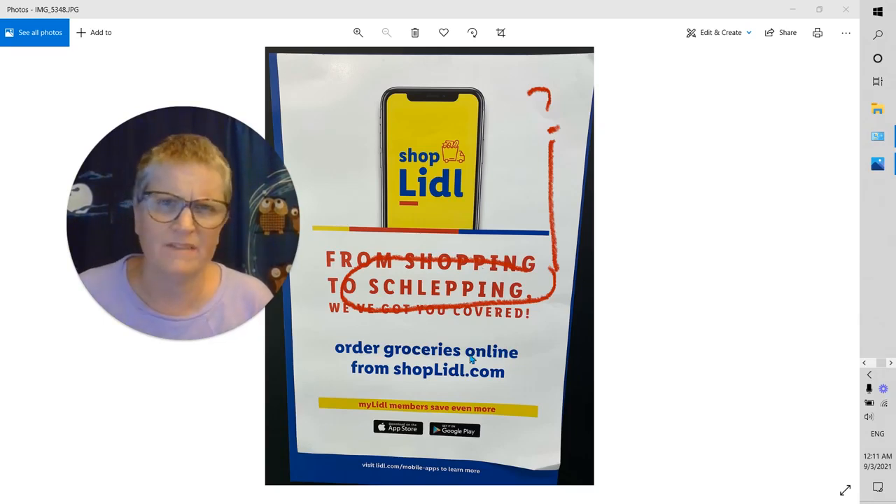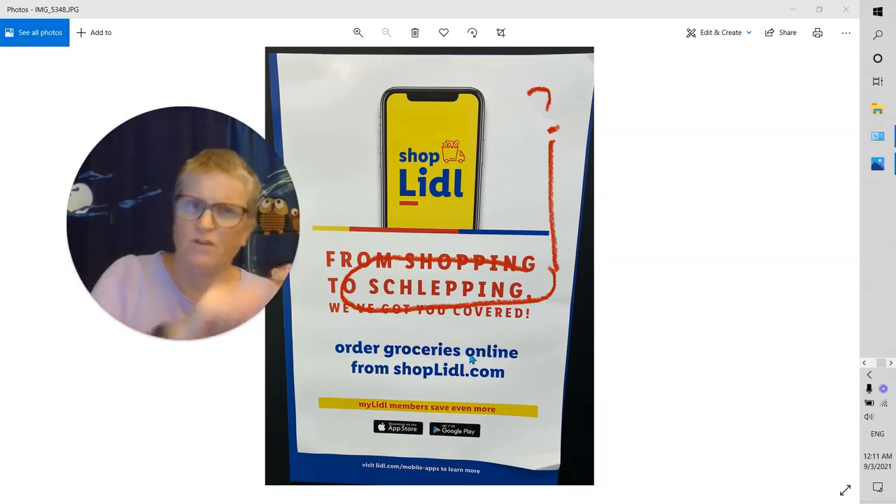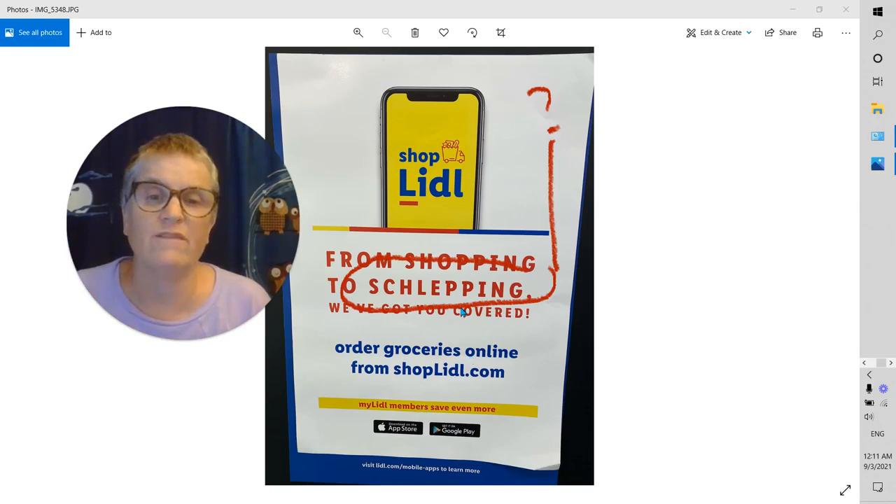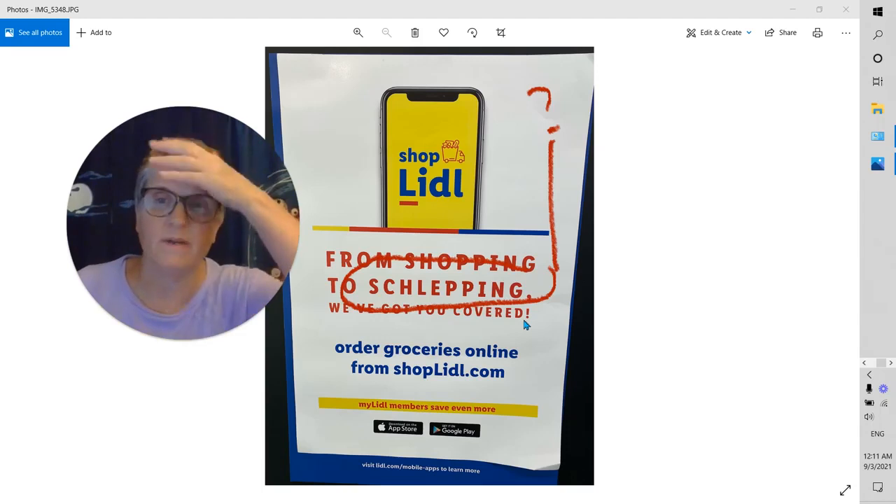You won't have to do the schlepping — take your groceries, schlep them to your car, then drive home and schlep them back into your house again. We will do that for you. We've got you covered. So that's what it means: from shopping to schlepping.